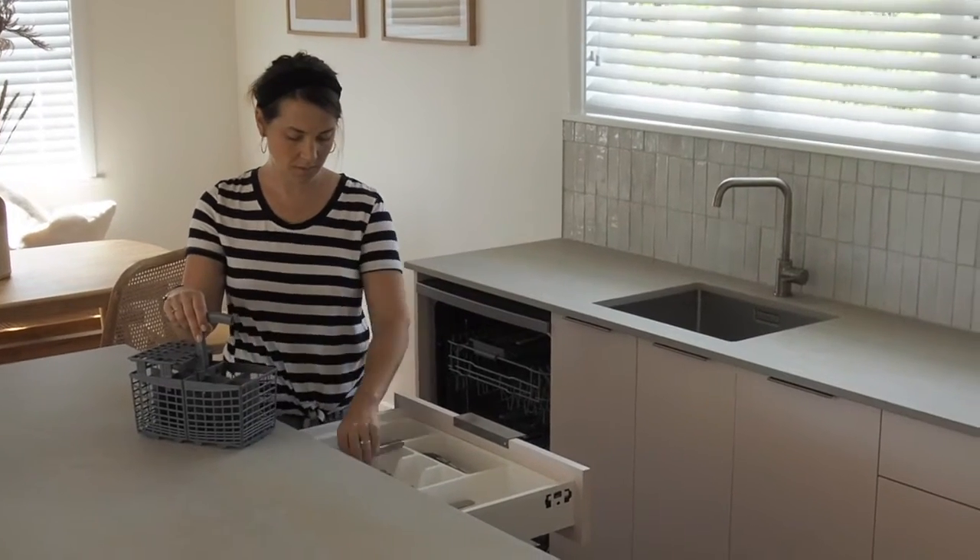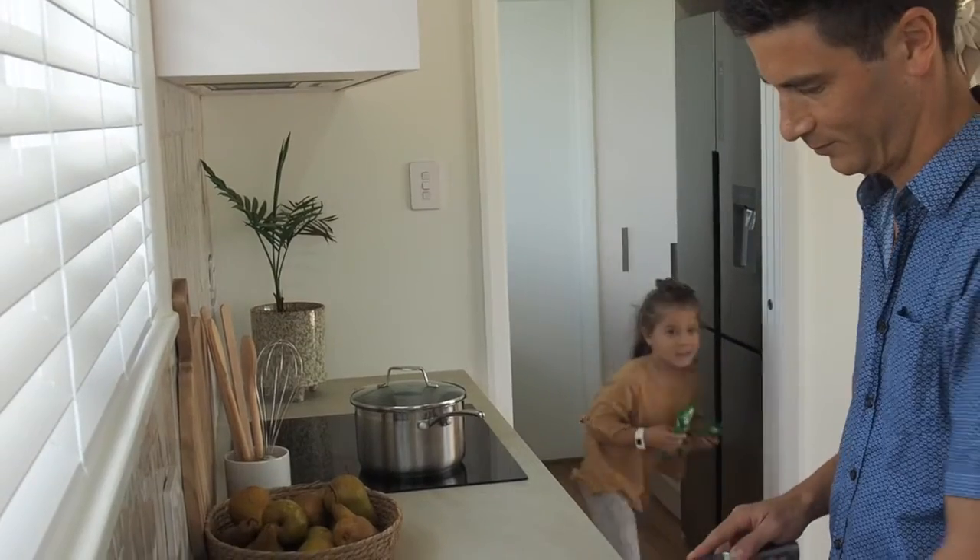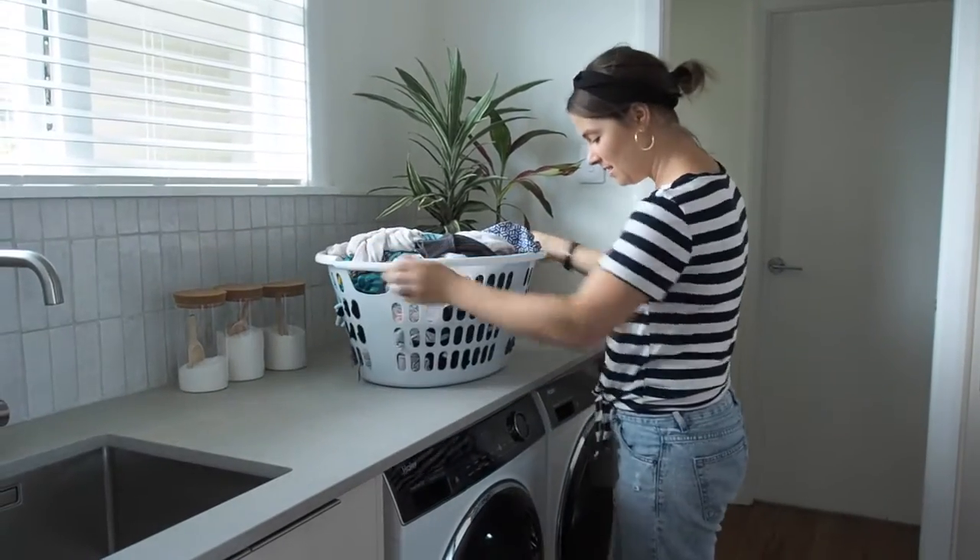Renovation is full of decisions which will ultimately impact the way that you live in your spaces. And Hire wants to help you live healthier, live happier, and live smarter.